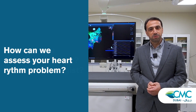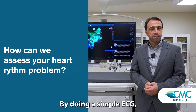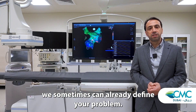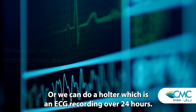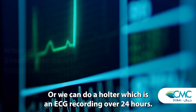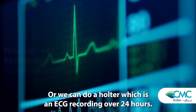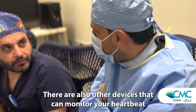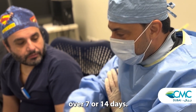How can we assess your heart rhythm problem? By doing a simple ECG we sometimes can already define the problem, or we can do a Holter, which is an ECG recording over 24 hours. There are also other devices that can give us monitoring of your heartbeat over 7 or 14 days.